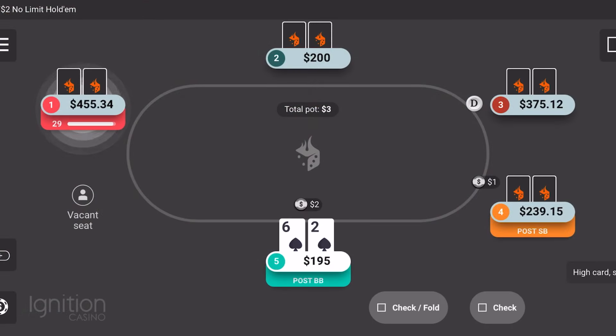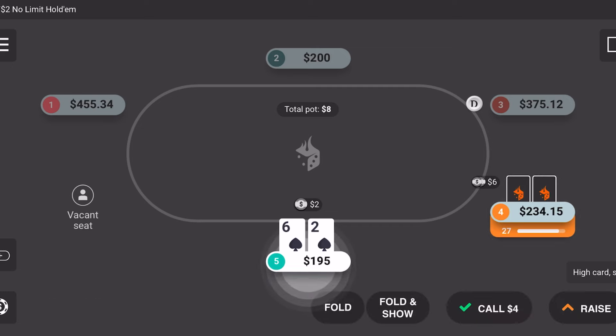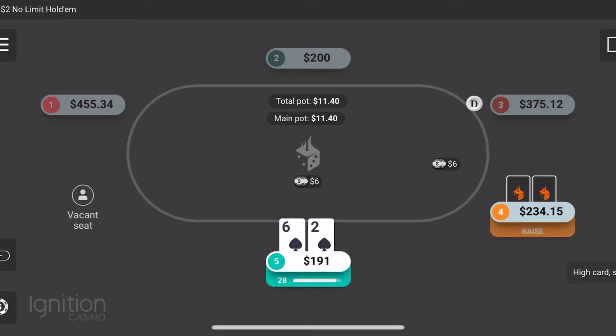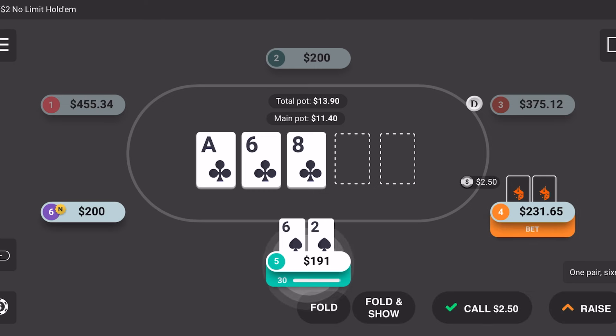I hope everyone had a great weekend because this week we are going to be crushing the online poker tables. Today I want to give you guys my best poker advice for how you could win $100 per day in the simplest way possible, because we don't need to overcomplicate this. I'm going to be breaking down another session here on Ignition — I was actually playing on the mobile app. We bought in for $200 and got up to a little bit over $500.